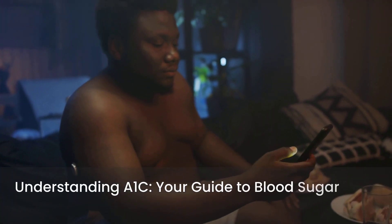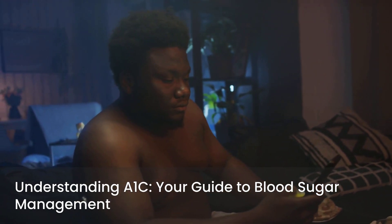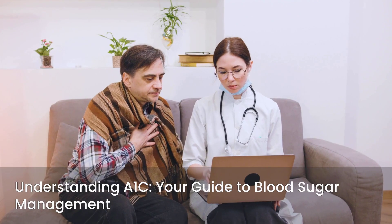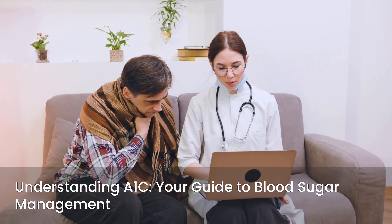We'll focus on the true significance of A1C in managing blood sugar levels, whether you're living with diabetes, pre-diabetes, or simply want to understand your health better. Think of me as your friendly nurse, here to guide you through this essential health topic with simple, smart, and science-backed information.